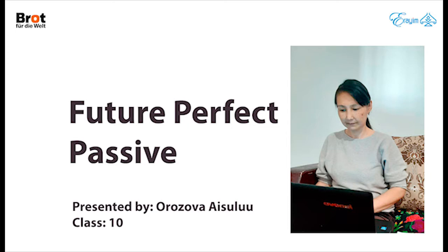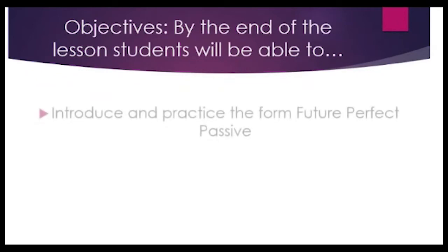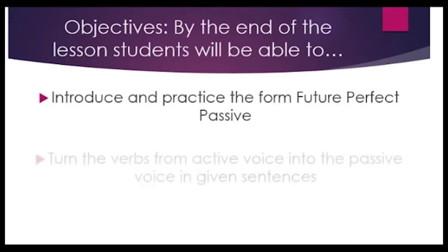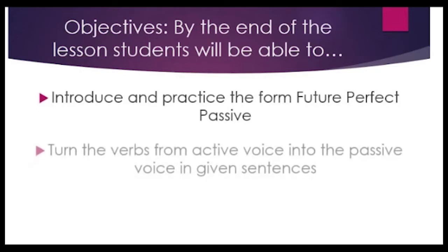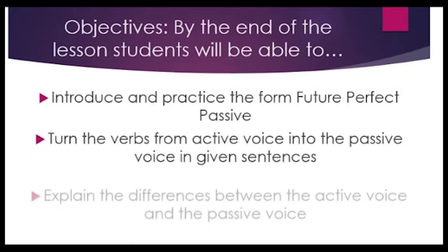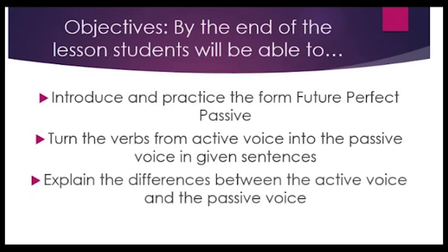Future Perfect Passive, presented by Orozweissolo, class 10. The objective is: by the end of the lesson, students will be able to introduce and practice the form Future Perfect Passive, turn the verbs from active voice into the passive voice in given sentences, and explain the difference between the active voice and the passive voice.